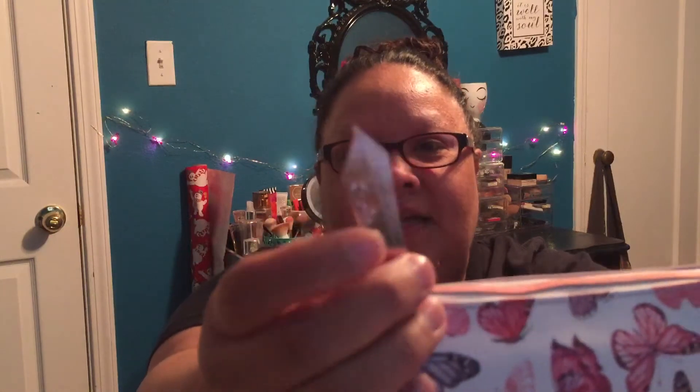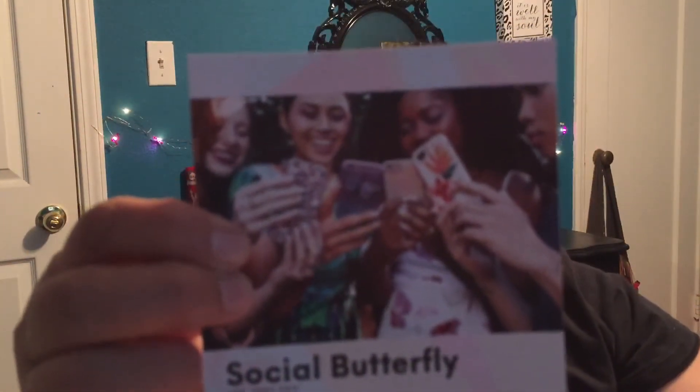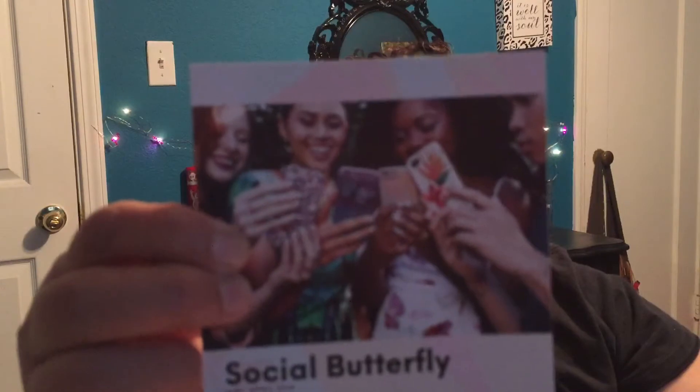So this is the bag of butterflies — it is the April bag for ipsy. It's like a plastic-looking type bag and it has a rose gold little tassel that says ipsy on there. The card says 'Social Butterfly — life's too short to skip all the fun stuff happening right now.' Let's get right into this.